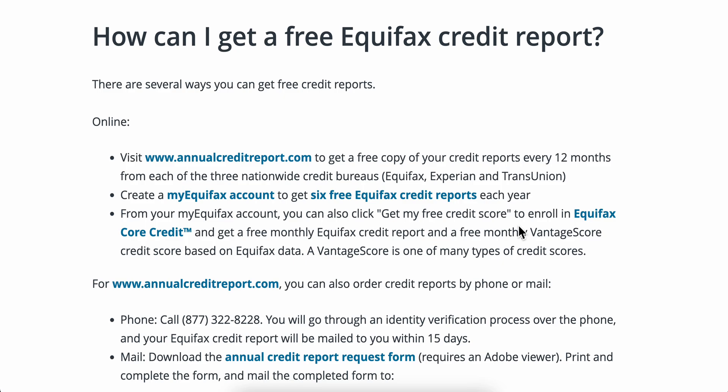Hello everyone. In today's video I'm going to explain how to download an Equifax credit report. There are several ways you can get free credit reports. Online, you're going to have to visit annualcreditreport.com to get a free copy of your credit reports every 12 months.